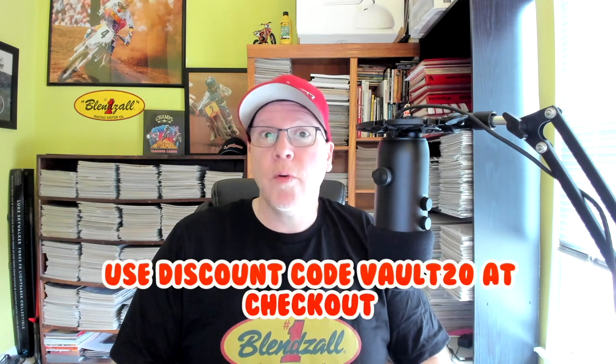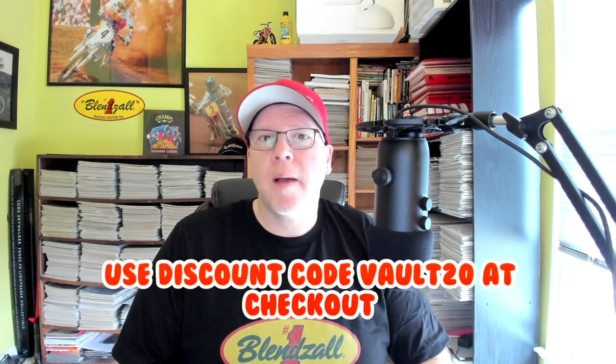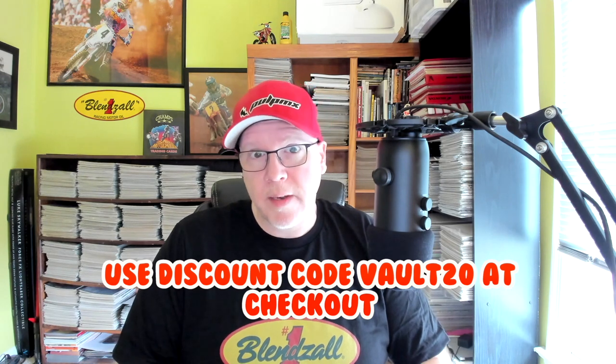This is Tony Blazer for the Motocross Vault presented by Blinzall. If you're in the market for some high quality racing oil for your two stroke or four, make sure you go to blinzall.com and use our discount code VAULT20 to save 20% at checkout. Thank you for all the support.